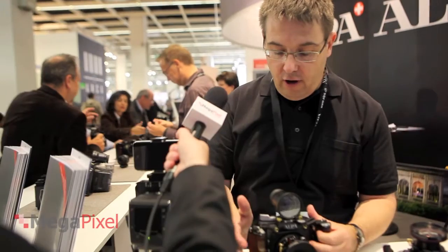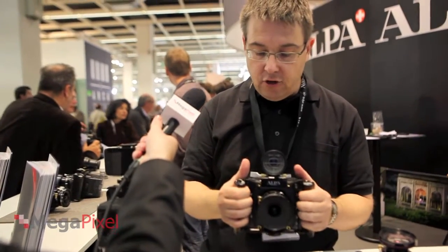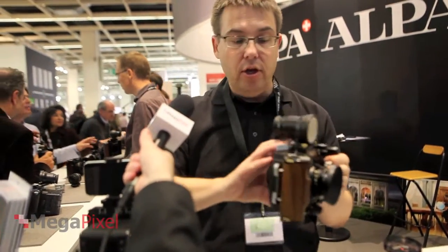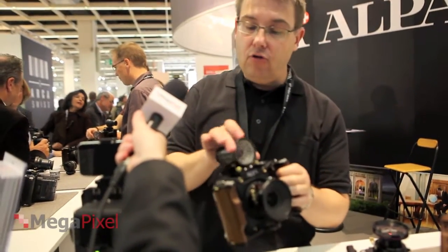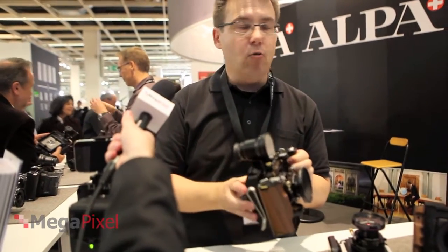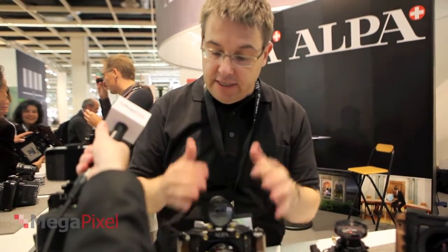Another thing with Alpa — because we think modular — when you're on a tripod and you want to go from landscape to portrait, you do not have to change the camera like with a digital one. You just do this, turn, and off you go. Everything started with this; it's mechanical, and it works even at minus 30 degrees without problems.